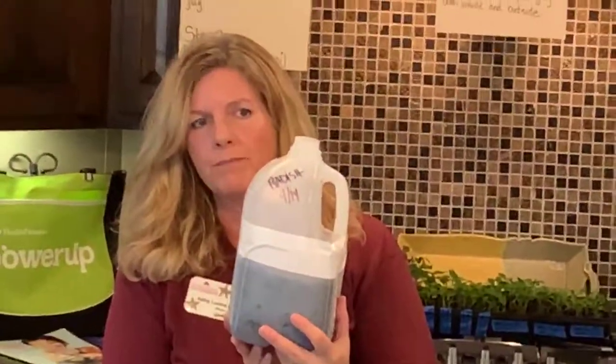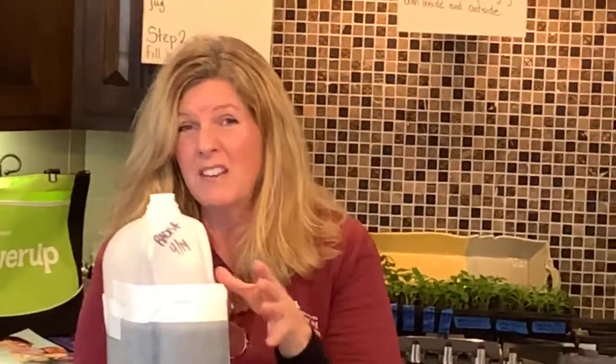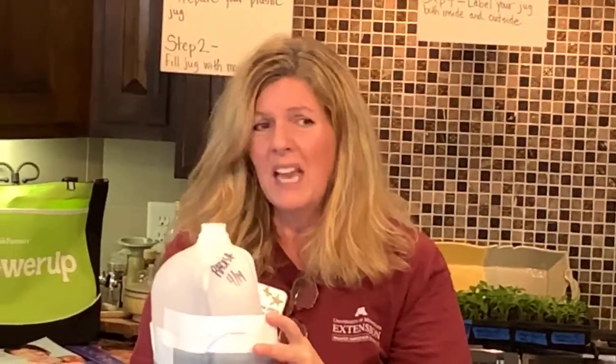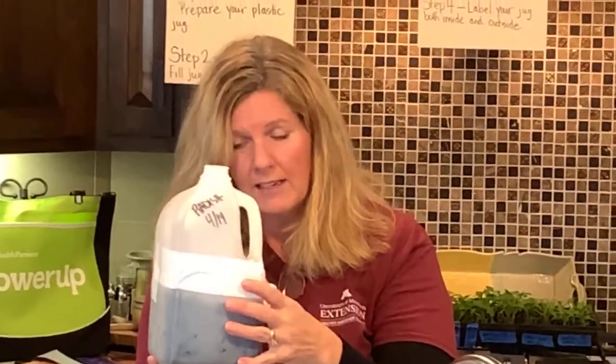What do we do next? Find a spot outside — yes, outside! Find the sunniest spot you have. I put mine on the southeast side of my house, nestled in mulch, with all my milk jugs close together so the wind doesn't blow them over. If you don't have a yard, a patio, balcony, or even a window inside works too — though you'll need to open it up sooner if it's indoors.